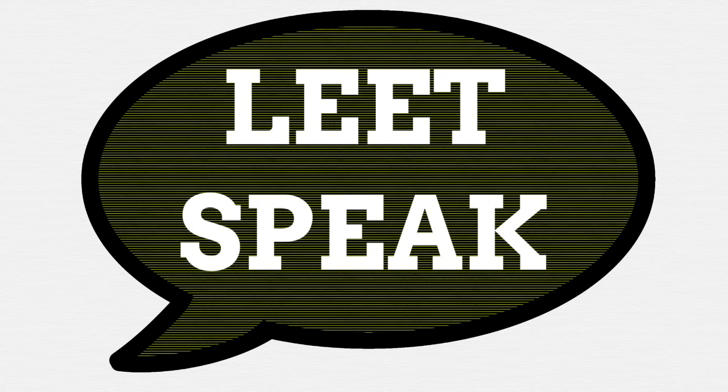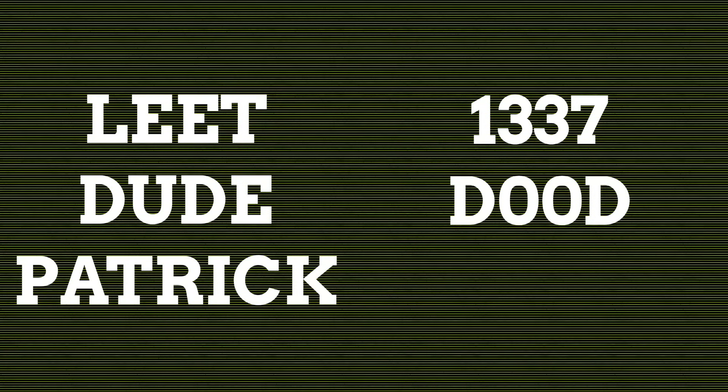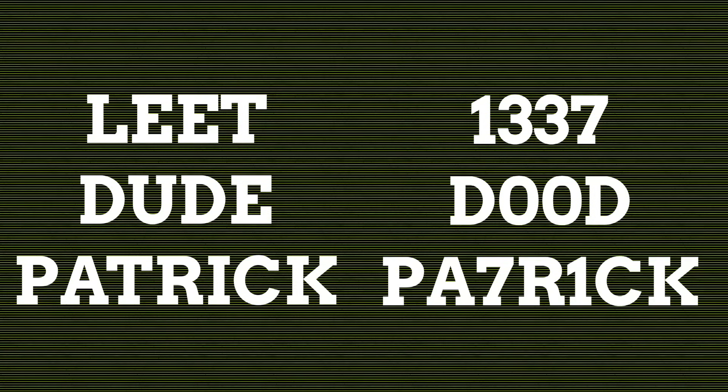Leet-speak is equal parts remnant of the past and incredibly instrumental in informing how many of us communicate today. Even if you've never heard of leet-speak, you have most likely used it or seen it being used. It's the written form of our language, but using numbers in place of letters to the extreme. For example, the name leet-speak itself is often spelt with threes instead of e's. You can even adapt the entire name into numbers and spell it 1-33-7. Other examples of words in leet include dude, spelt D-00D, or even my own name of Patrick, spelt P-A-7-R-1-C-K.